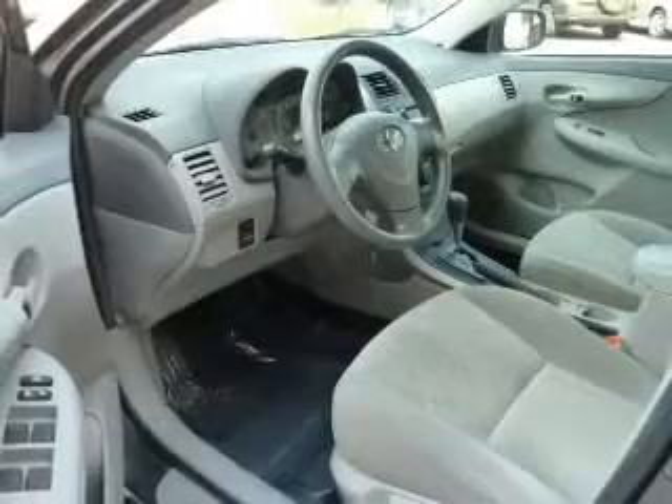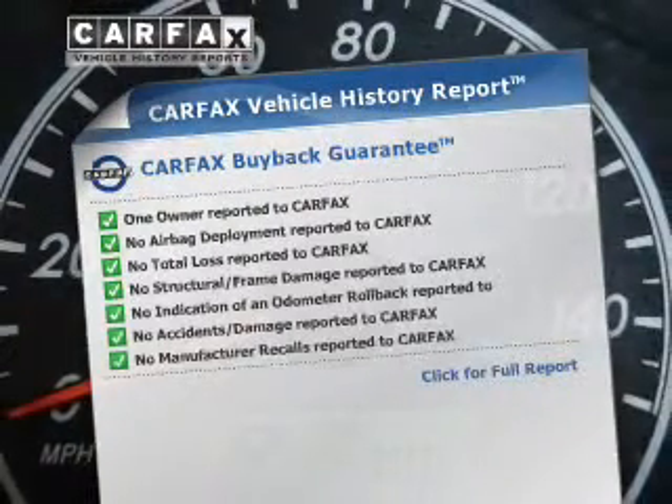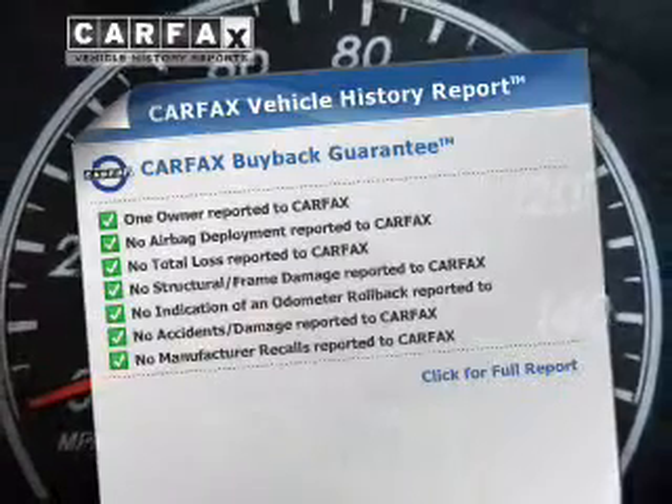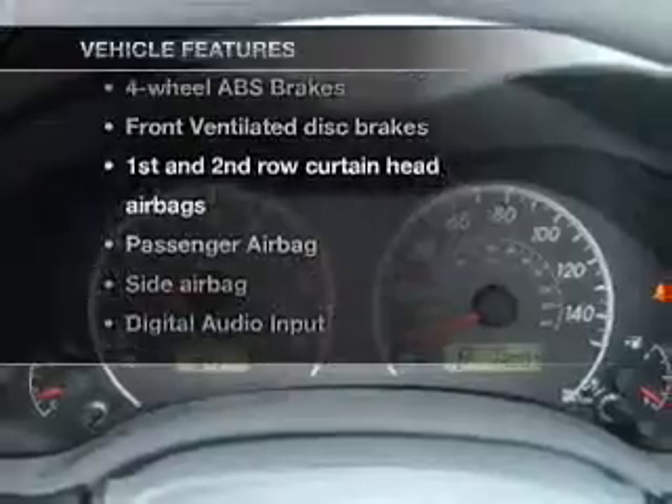Brake safely with the anti-lock braking system. This automobile comes with a Carfax report, which reduces your buying risk by providing the vehicle's history before you purchase. And with these notable features, you won't want to miss out on the opportunity to own this amazing ride.